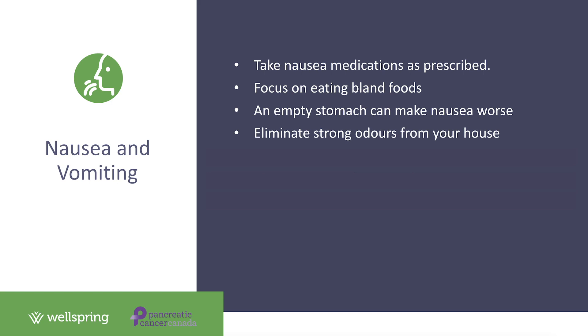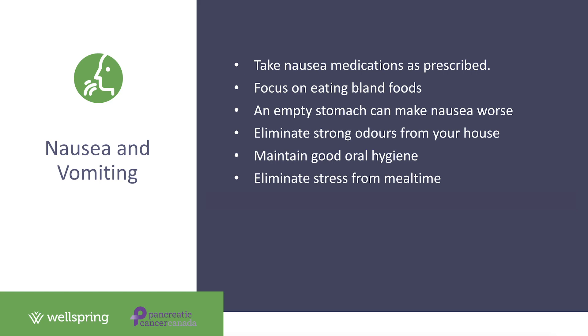Bad tastes in the mouth can contribute to nausea, so good oral hygiene helps. Patients on chemotherapy often complain of a constant bad taste in their mouth, so try rinsing before and after eating — your cancer institution should be able to provide a good mouthwash recipe. Make sure to eliminate stress from meals and eat in a relaxed environment away from distractions. If you're having a bad episode of vomiting, stay well hydrated by taking small sips of sports drinks or sucking on ice chips or popsicles.